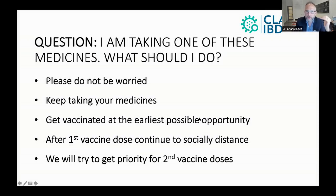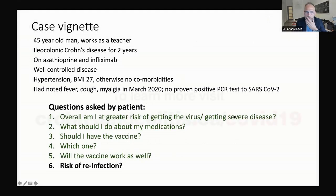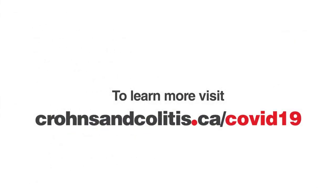And as Gil and Eric have said, we are trying to get priority for the second vaccine dose for these patients.